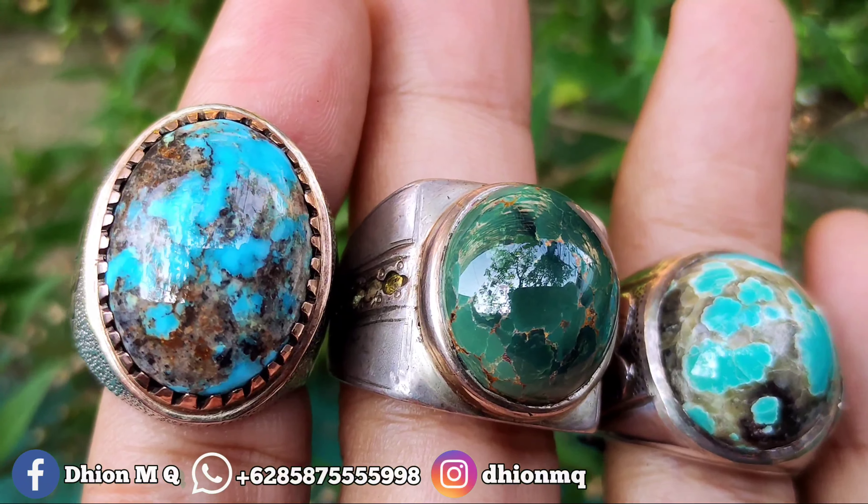Untuk selanjutnya ini juga masuk Persia semua, dimensinya kantoran semua. Ringnya juga pakai perak and matte semua. Yang sebelah kiri itu masuk Persia urat emas, kategori warna masuk tosca. Yang sebelah tengah masuk hijau tua Persia, dimensinya kurang lebih 15. Dan yang sebelah kanan Persia juga, dimensinya kurang lebih sekitar 18. Bukan perak and matte kaleng-kaleng, dan yang pasti juga bukan pirus sayur.